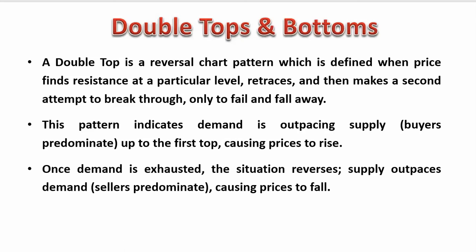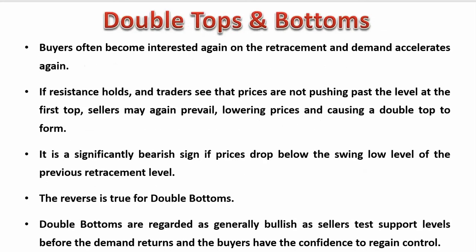A double top or bottom is a reversal chart pattern which is defined when price finds resistance or support at a particular level. Price then makes a second attempt to break through, only to fail and fall away. The market loves to test things twice, and once tested twice and rejected, quite often you'll get an explosive move back in reverse. It can be a great strategy to learn.